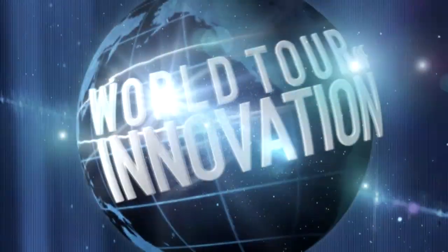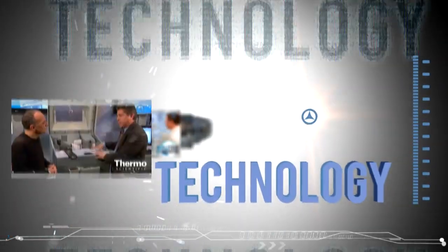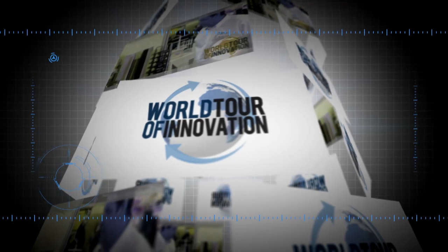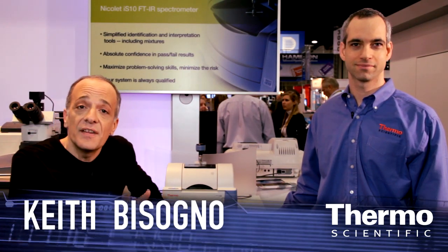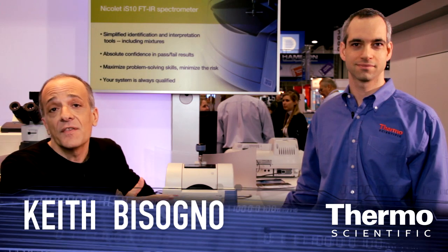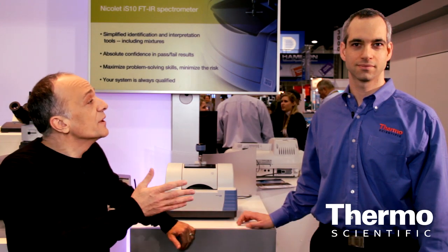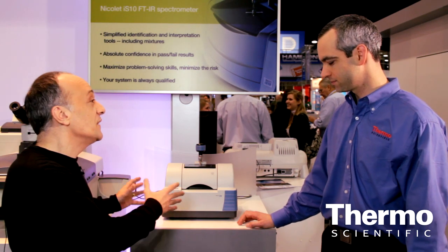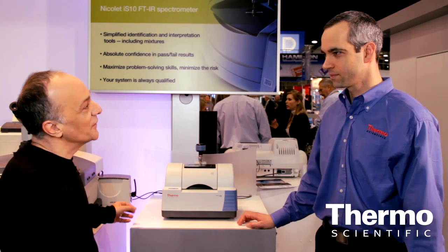We're taking benchtop spectroscopy to a whole new level. It's another progress report. I'm speaking with Jeffrey Hirsch, our chief scientist in the molecular and microanalysis area of the business. Jeffrey, we have here at the show a wonderful and small compact FTIR technology that is really exciting. Talk about it.